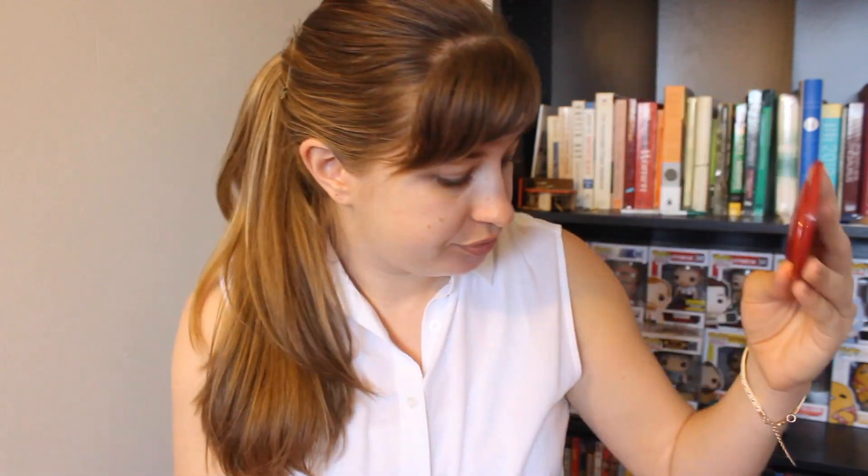I don't actually wear concealer every single day — it just depends on how my skin is looking. I also like to put concealer under my eyes since I tend to get a little bit of dark circles.